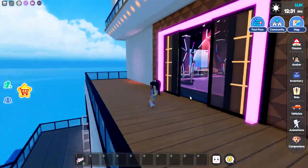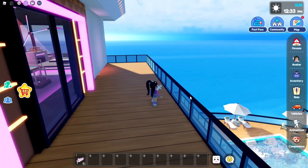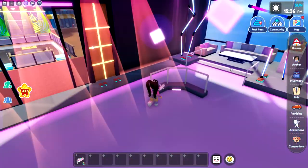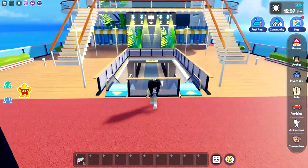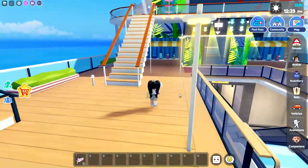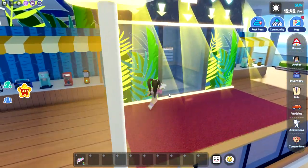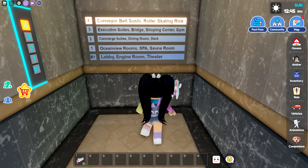We do have the roller skating rink that even has the little disco ball here. And at the end, you can be like Rose and Jack and stand at the end of the ship. There's even a little seating area there, so you can kind of lounge. And then there's a little smoothie bar over here with a radio. The elevator takes you to the lobby, engine room, theater, ocean view room, spa, and sauna room.